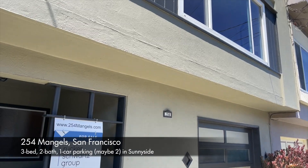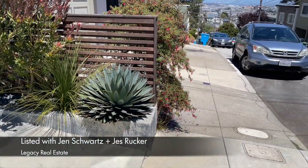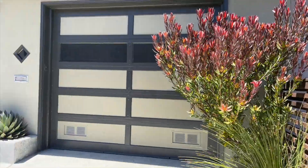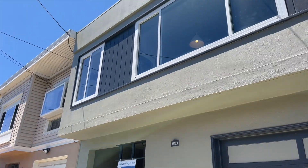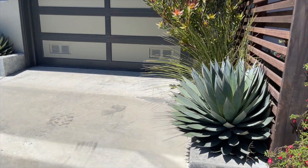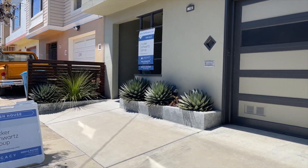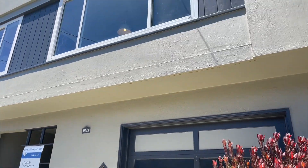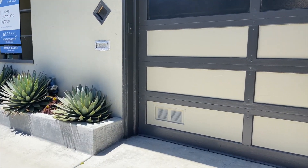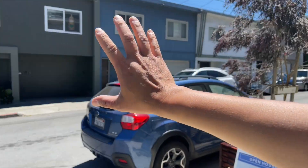We're over here at 254 Mangels in the Sunnyside neighborhood — which is well, sunny today. We're going to see a house listed with Jen and Jess over at Legacy. It's a really special mid-century house, but they've done a lot of upgrades. You can already start seeing the landscaping is beautiful, and just wait until you see the backyard. There are solar panels, upgrades to the kitchen and bathrooms done with permits, and a lot of the stuff is very custom.